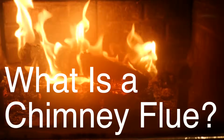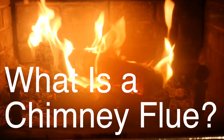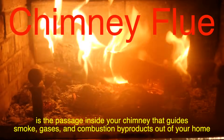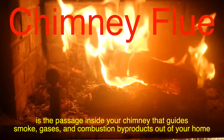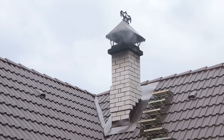First things first, what is a chimney flue? If you've ever used a fireplace, you know there's an opening at the top of the chimney, but that's just the tip of the iceberg. A chimney flue is the passage inside your chimney that guides smoke, gases, and combustion byproducts out of your home. In essence, it's a critical component that allows your fireplace to function properly while also keeping your living space safe from harmful fumes.